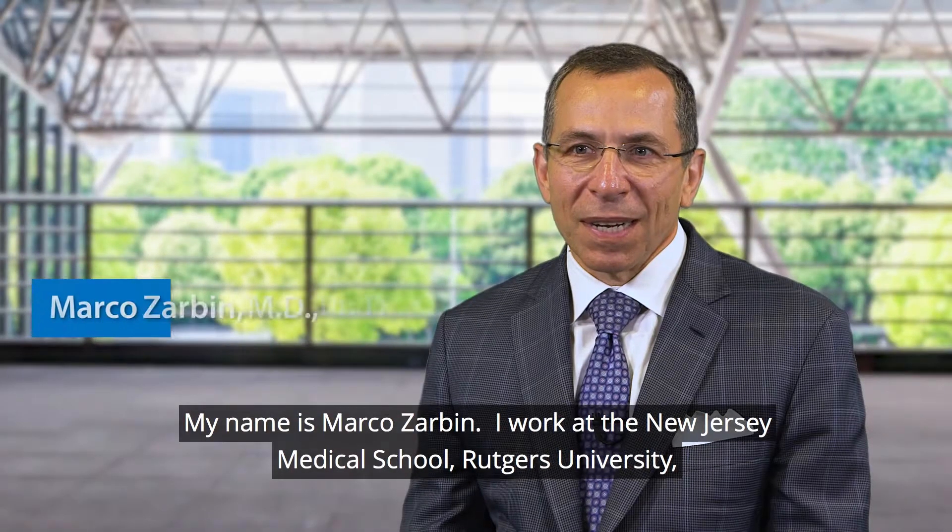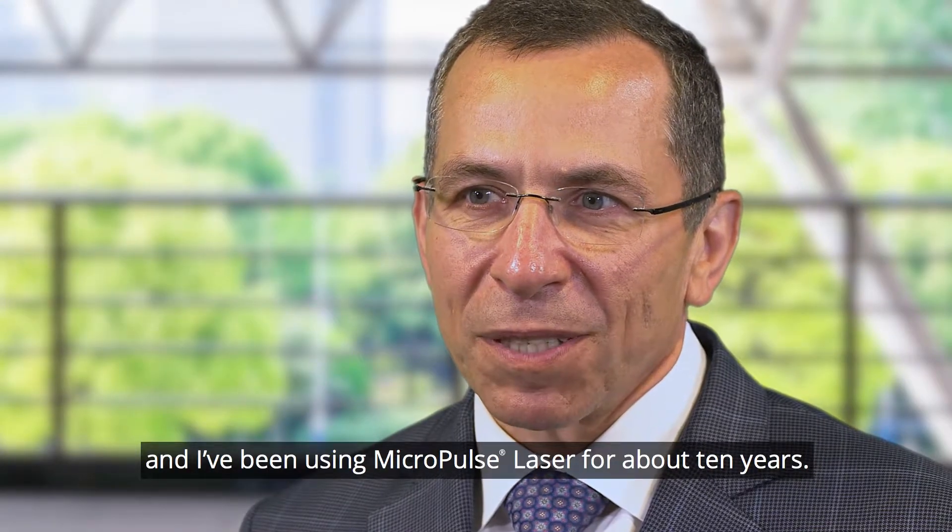My name is Marco Zarban. I work at the New Jersey Medical School, Rutgers University, and I've been using Micropulse laser for about 10 years.